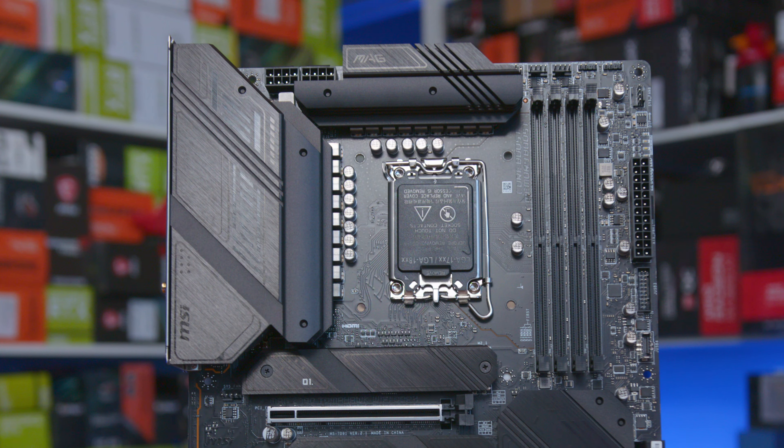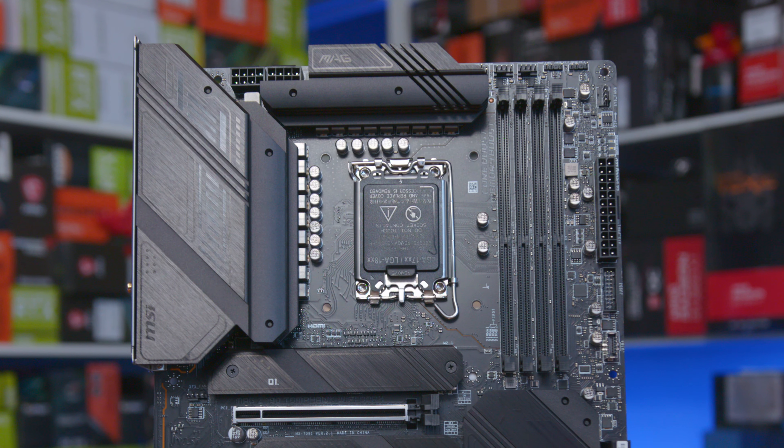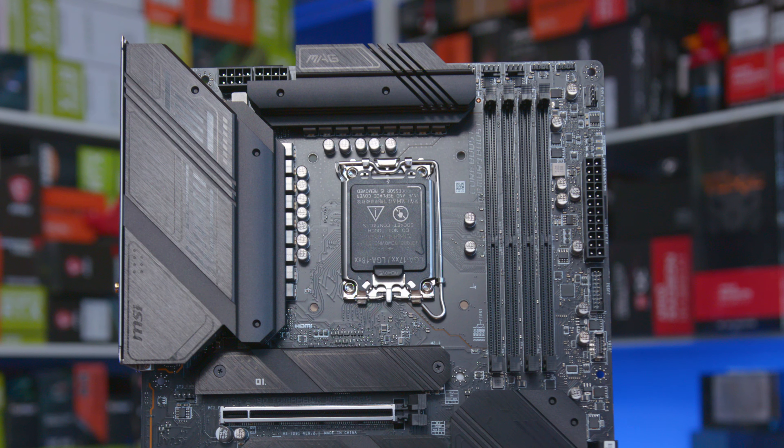The two large VRM heatsinks around the CPU are quite deep, and the leftmost one also stretches to go under the rear I/O shroud, giving it a very clean and tidy look.